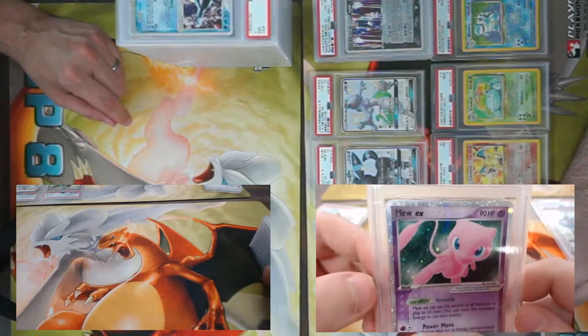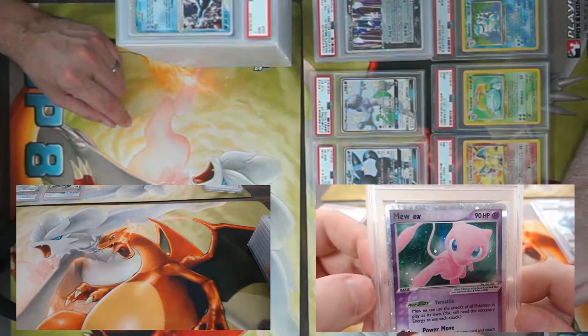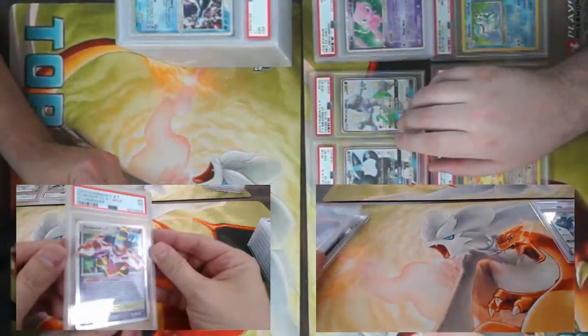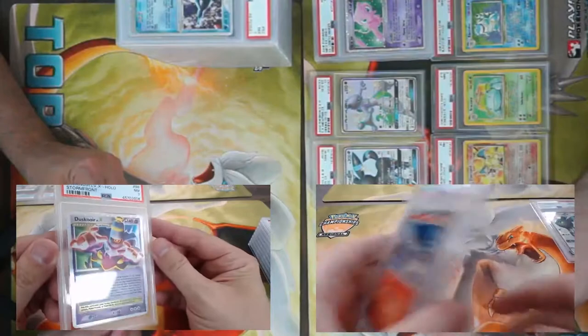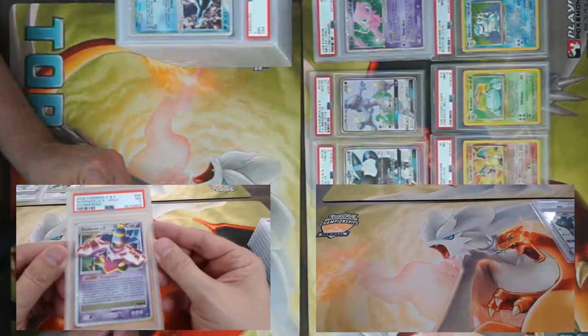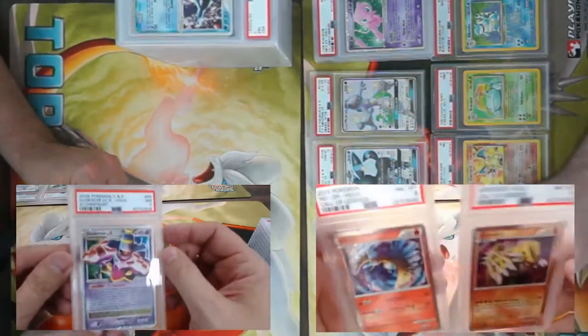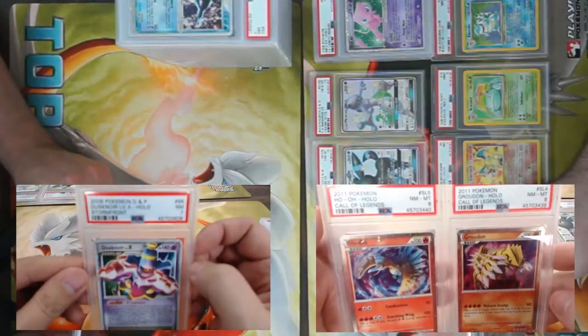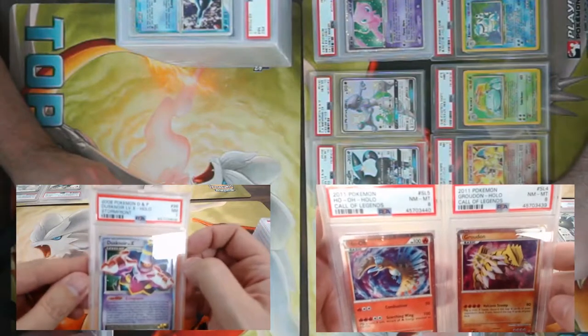Does anyone watching know what sets commonly have the swirlies? I actually don't even know the answer. I don't either — I'm hoping to get it from any of our viewers.